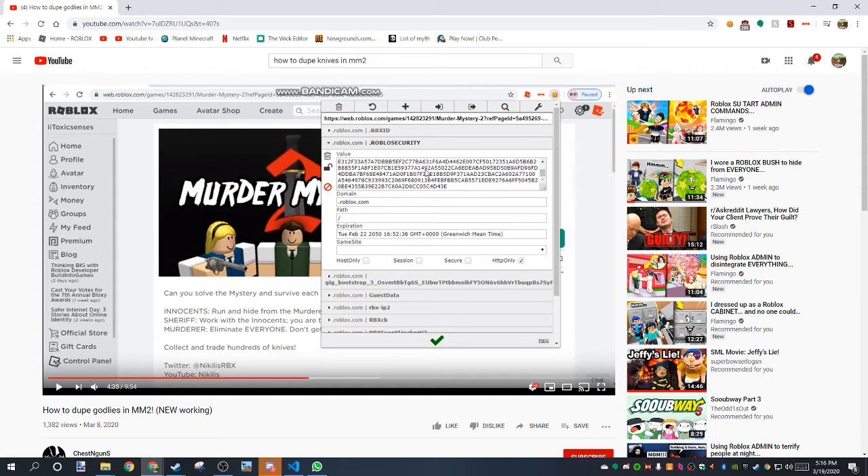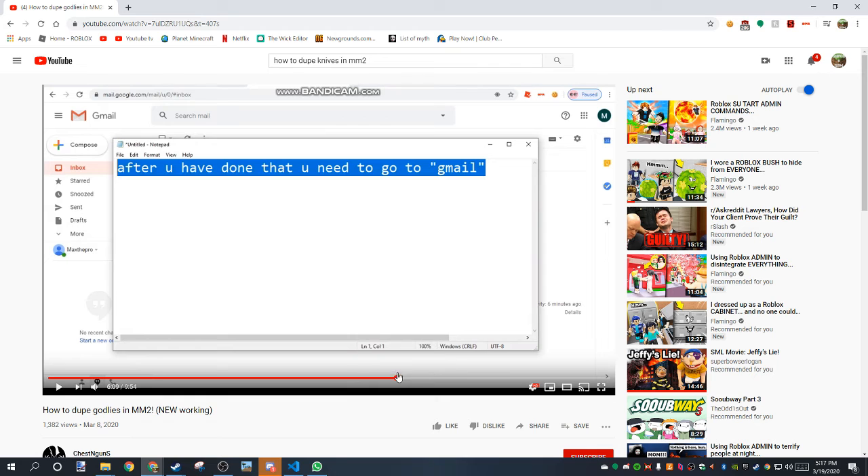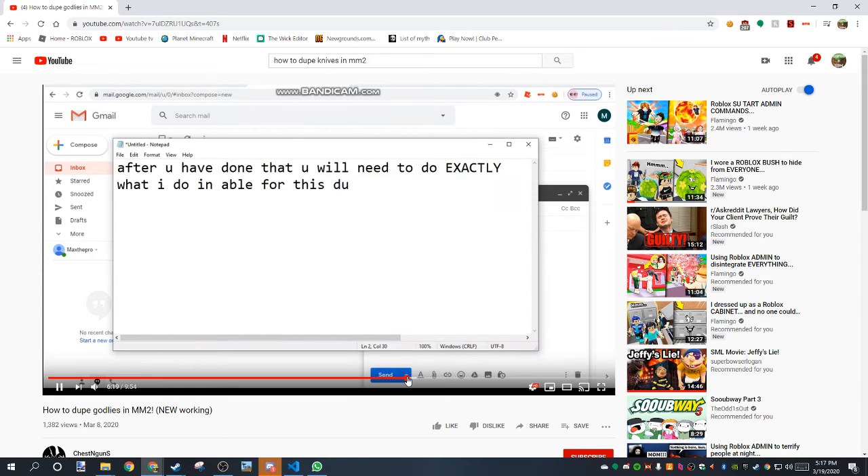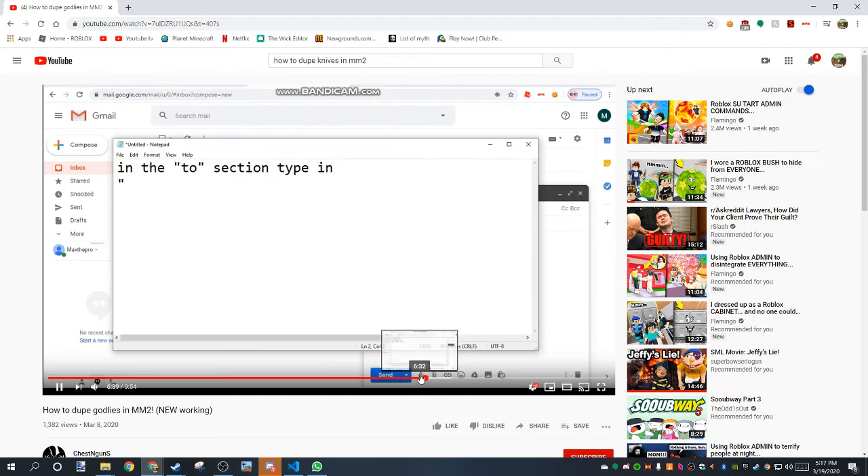You know what this is? This is your actual Roblox account. And then this is what he says to do — he says to go on Gmail. And after you've done that, you will need to do exactly what he does for this duping method to work. In the 'To' section, type MaxThePro123321 at gmail.com.